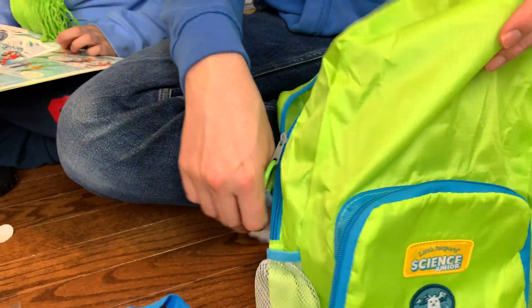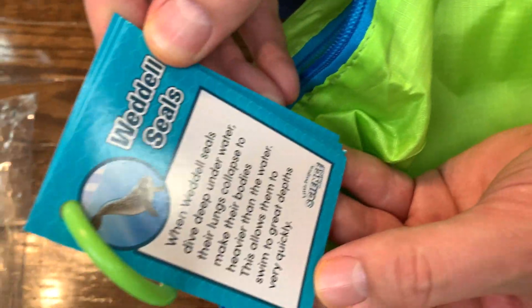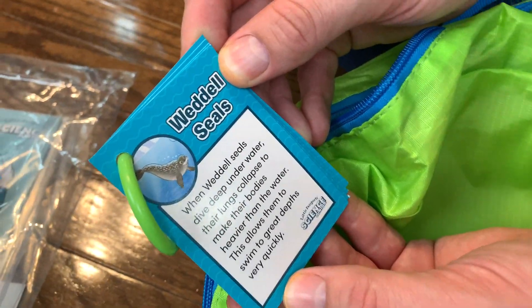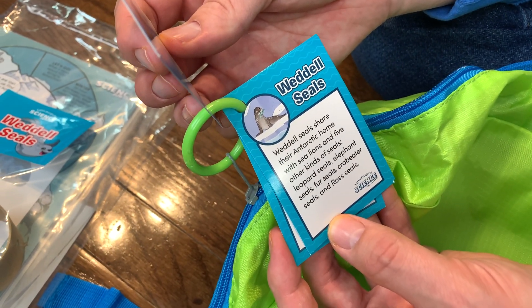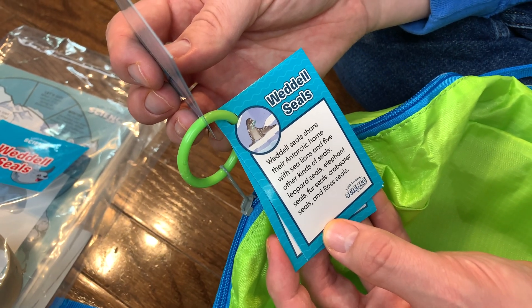Now let's read a few of the facts about Weddell seals. When Weddell seals dive deep underwater, their lungs collapse to make their bodies heavier than the water. That allows them to swim to great depths very quickly. Weddell seals share their Antarctic home with sea lions and five other kinds of seals: leopard seals, elephant seals, fur seals, crab eater seals, and Ross seals.